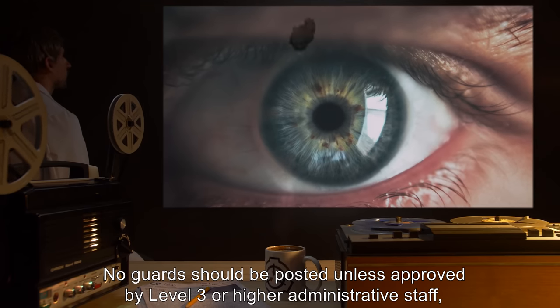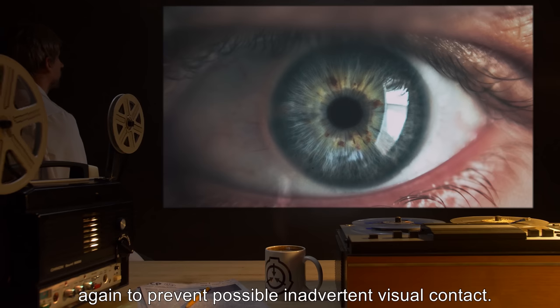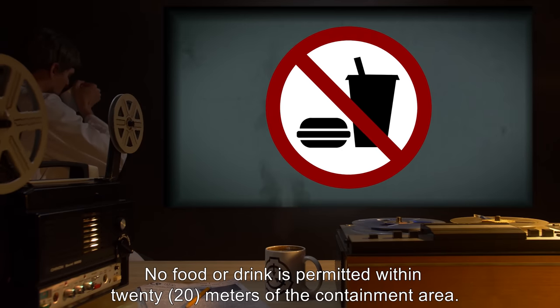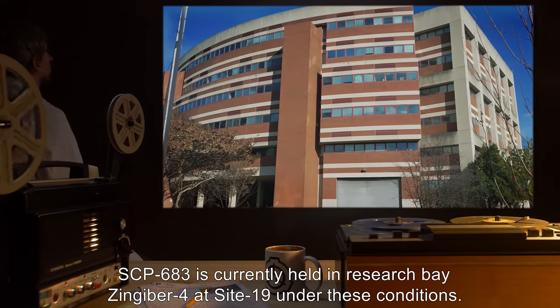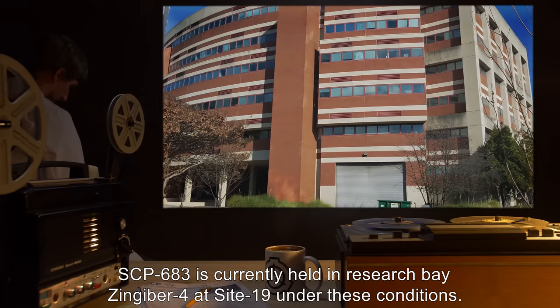No guards should be posted unless approved by Level 3 or higher administrative staff, again to prevent possible inadvertent visual contact. No food or drink is permitted within 20 meters of the containment area. SCP-683 is currently held in Research Bay Zingiber 4, at Site 19, under these conditions.